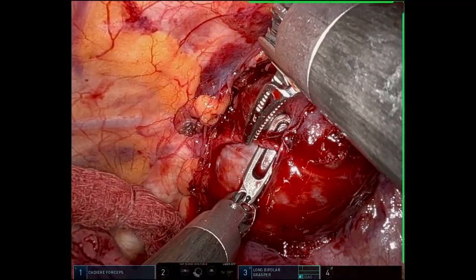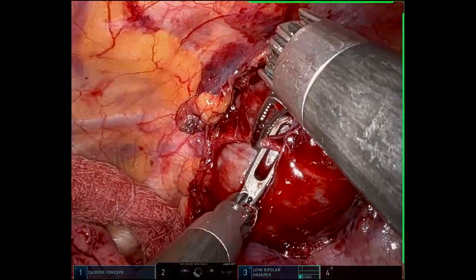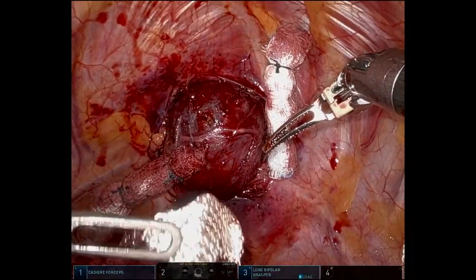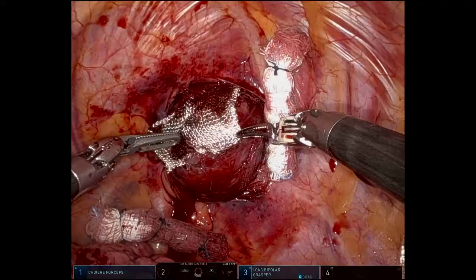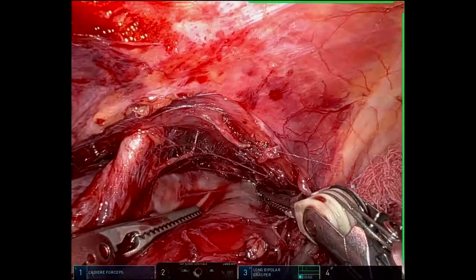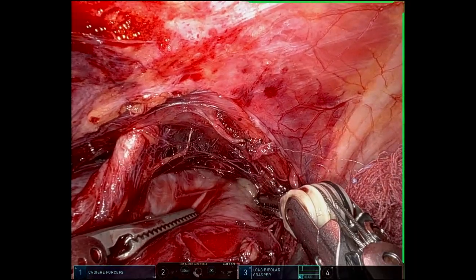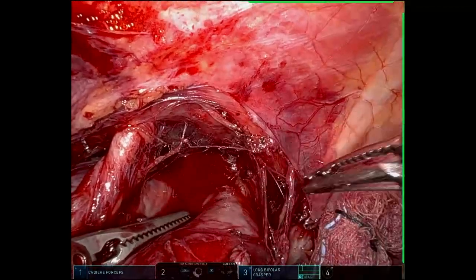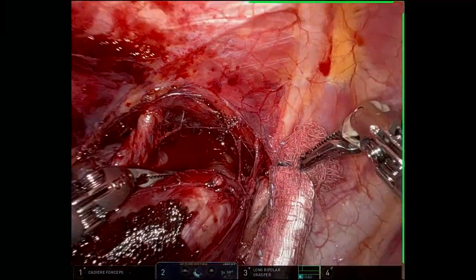We then took the vessels going into the tumor as well as the nerve sheath and the intercostal nerve itself after circumferentially separating the tumor. This was achieved by cauterization with bipolar dissection. We continued further dissection all around the tumor, applying gentle tension and pulling the tumor away from the cavity between the thoracic inlet and the body of the vertebra.